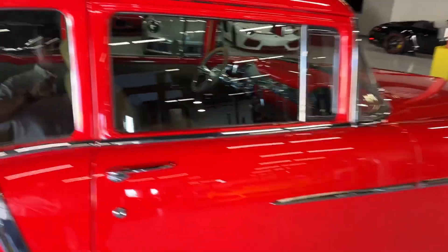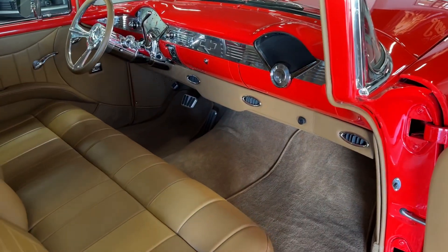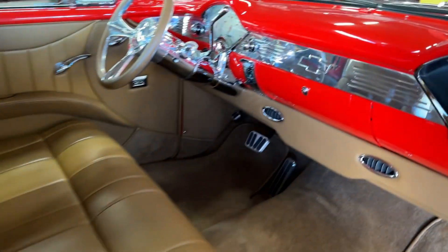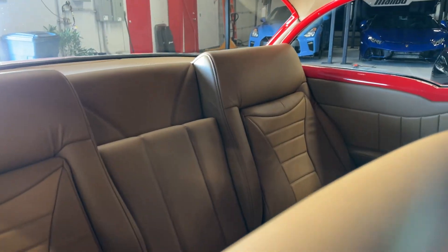Let's take a look inside. The leather, the radio up top there — so clean.